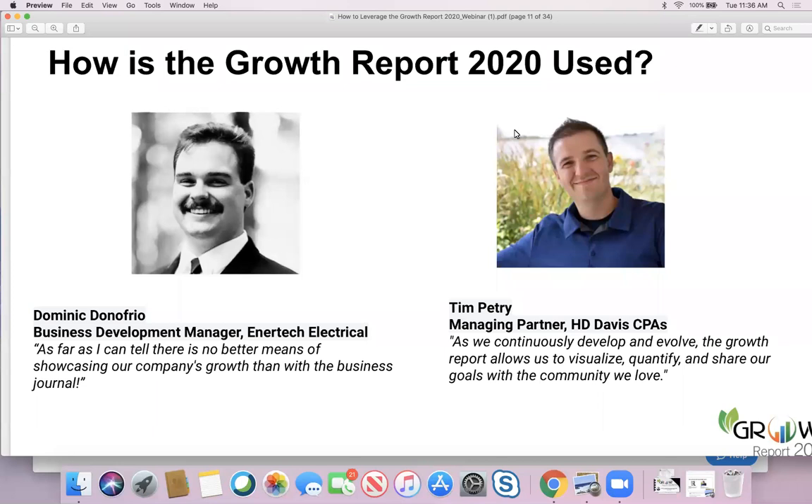And our friend Tim Petri, managing partner of H.D. Davis CPAs, says that as they continuously develop and evolve, the Growth Report allows them to visualize, quantify, and share their goals with the community they love. There are many more quotes I had submitted to share in this webinar. I appreciate Dominic and Tim being good sports and pitching in their quotes here today.